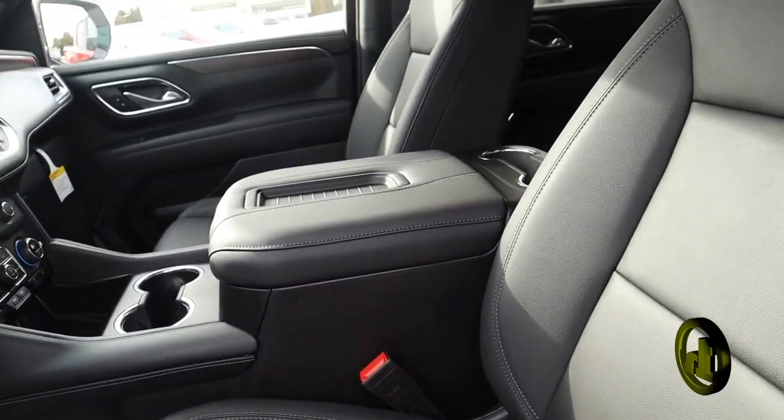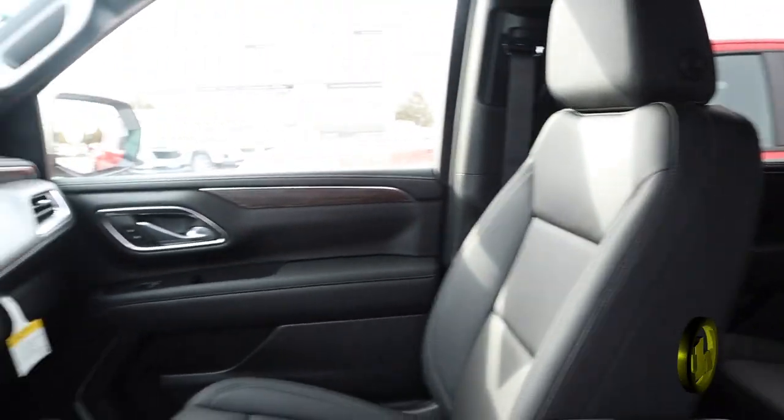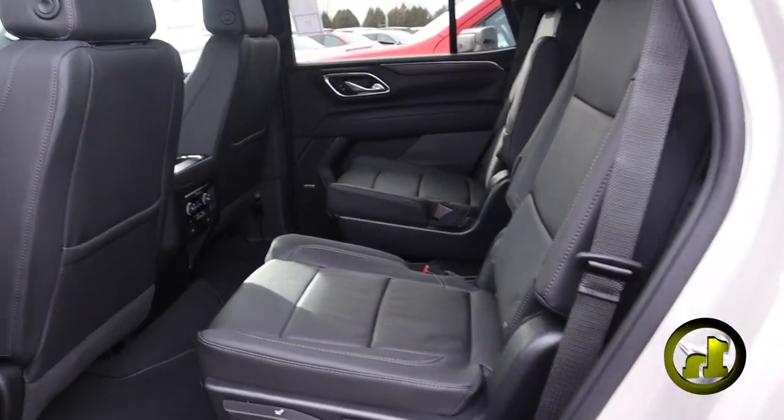Gonna have remote start, heated seats in the front and second row, a heated steering wheel, and memory seating. Hop into the back here — love the capsule chairs.